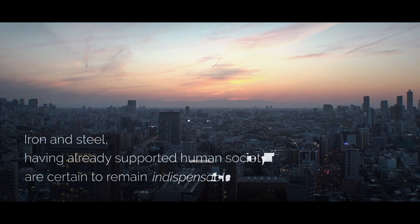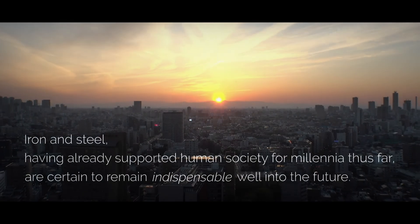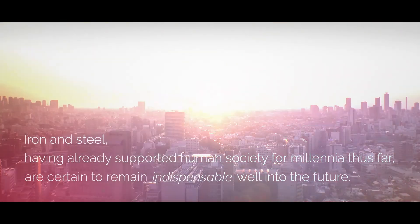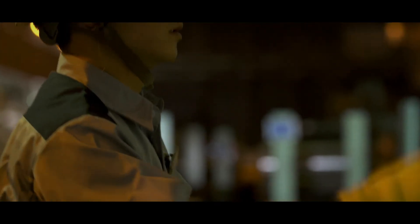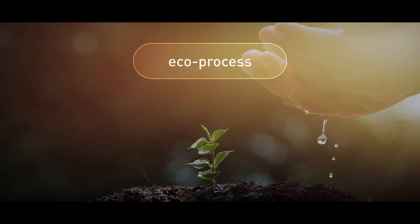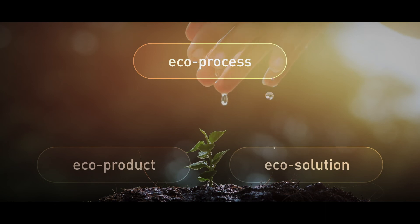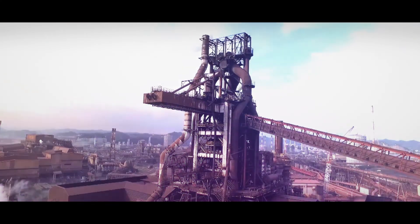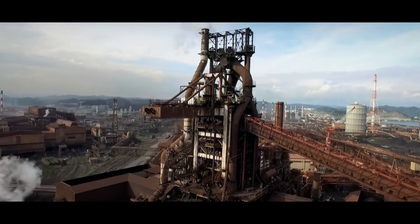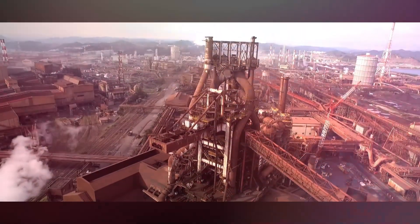Iron and steel, having already supported human society for millennia thus far, are certain to remain ever-indispensable well into the future. JFE Steel, striving to realize a more sustainable world, is committed to developing increasingly advanced technologies under a 3ECOS initiative focused on eco-processes, eco-products, and eco-solutions. Now facing the biggest transformation in its history, JFE Steel will continue undeterred to pursue its bold vision of carbon neutrality.